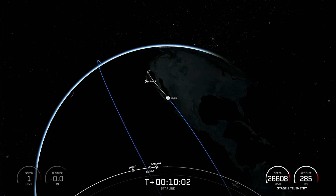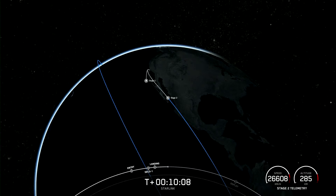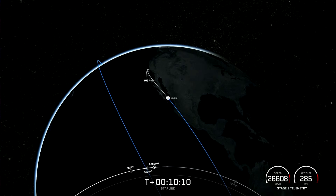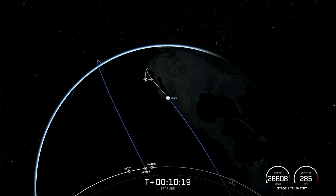With confirmation of second engine cutoff and first stage landing, that wraps up our coverage for now. Due to the lack of ground station coverage at the time of payload deploy, we likely won't be able to confirm until a bit later. So if you're interested, check out the SpaceX social media accounts for updates. Thank you so much for watching, and we will see you again soon.